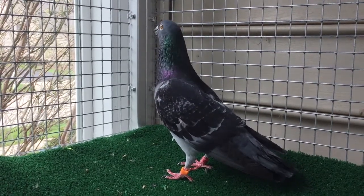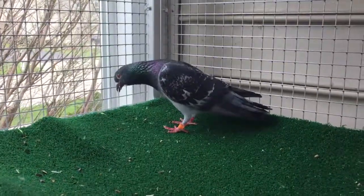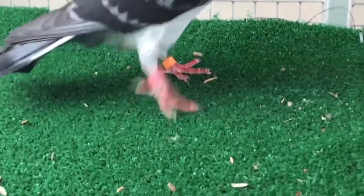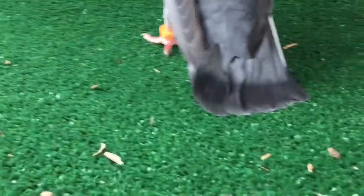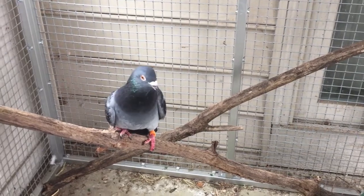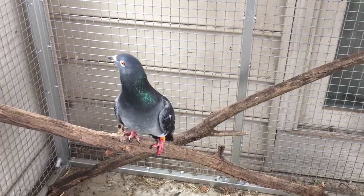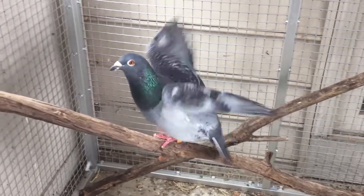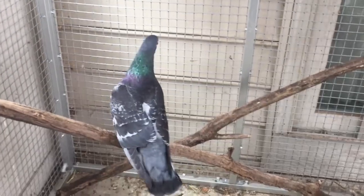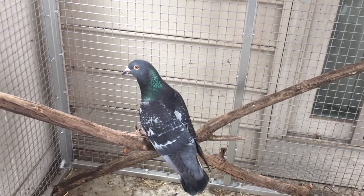This is Homer and he was formerly a pigeon used for pigeon racing, which we can tell because of the little bands that he has on his ankles. These can actually be traced back to the owner of the pigeon who has been racing them. Homer was injured during one of his races — we believe he had a coracoid fracture, which is basically part of the shoulder system for birds, and it left him unable to fly more than just enough to get up onto a perch.